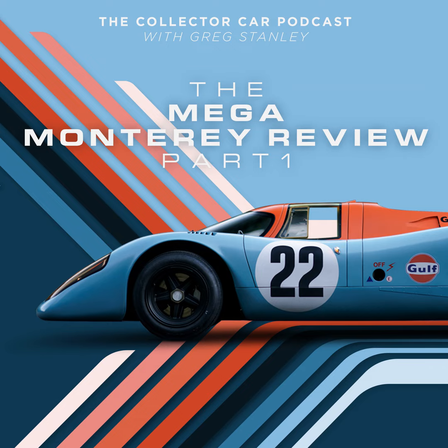Hey, it's Greg Stanley. This is the mega Monterey episode and we have a lot to cover today. I wanted to start off big by having Gord Duff on to cover some of the mega cars we have coming to the auction. Gord, how are you doing? Doing great. I appreciate you being here — this auction just gets bigger and more impressive every year. Could you give us some of the highlights? We've got Friday and Saturday but also a mega collection for Thursday.